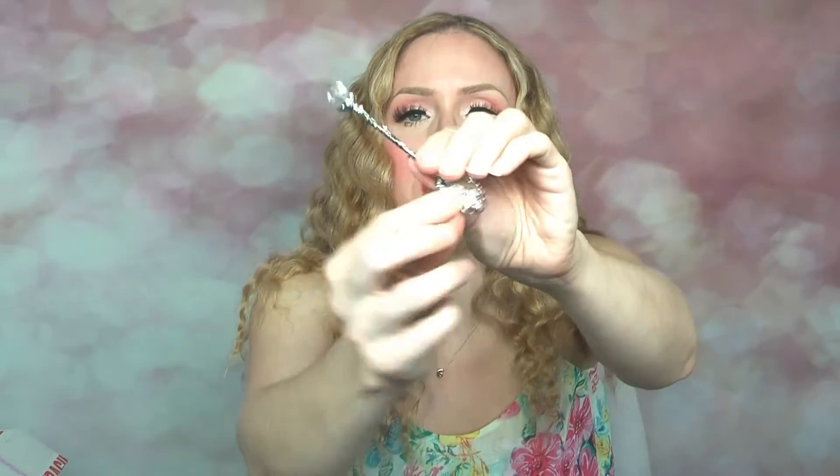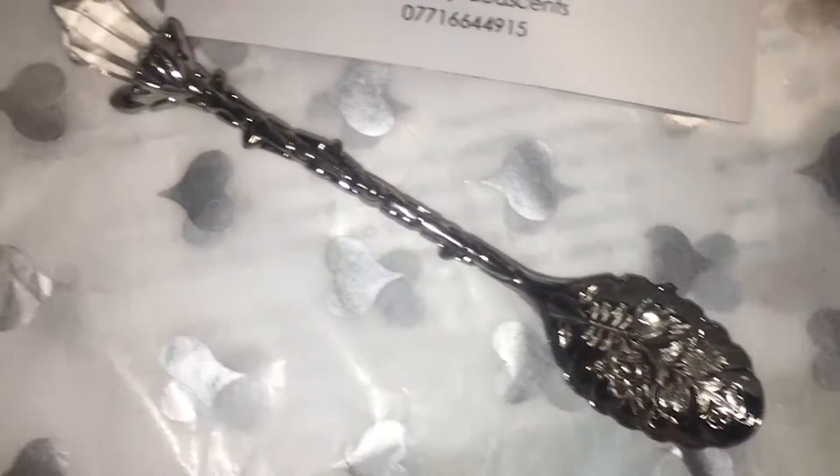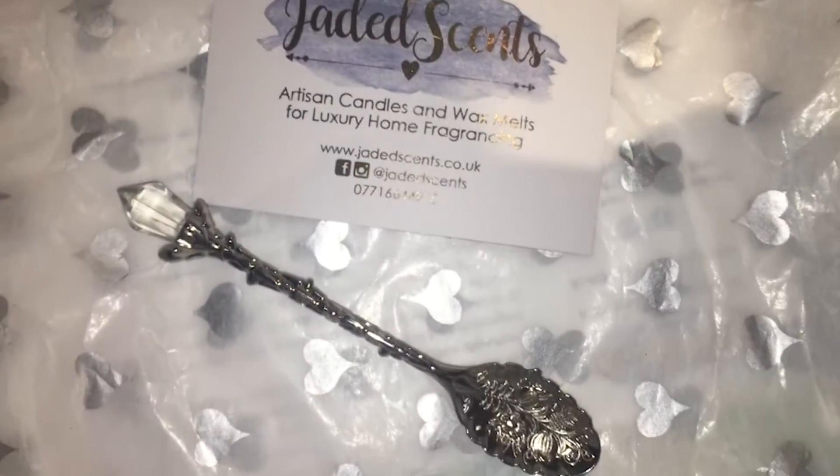I have the little spoon here — it's absolutely adorable. I haven't actually used it because it's just too cute. She sent me this gorgeous little spoon — if I can show it a bit closer to the camera — it is so sweet. There's a little diamante detail on the top, which I think is absolutely lovely. Too cute to use, but anyway!